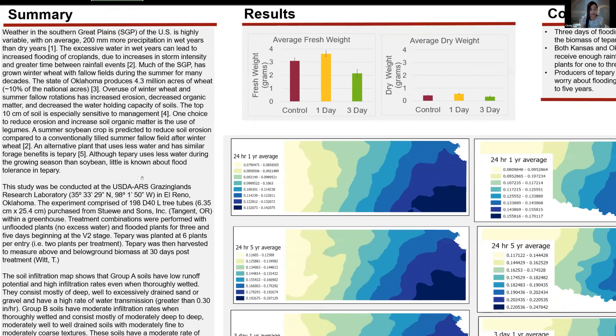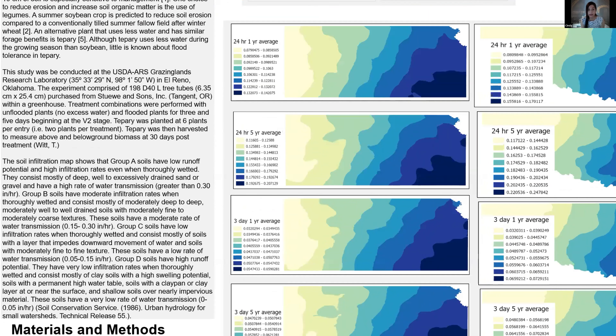This study was conducted at the USDA ARS Grazing Lands Research Laboratory in El Reno, Oklahoma. The experiment comprised three tubes within a greenhouse. Treatment combinations were performed with unflooded plants and flooded plants for three and five days beginning at the V2 stage. Tepary was planted at six plants per container and then harvested to measure above and below ground biomass at 30 days post-treatment.